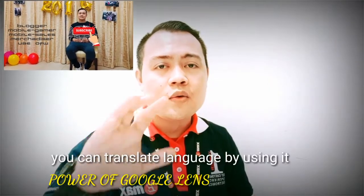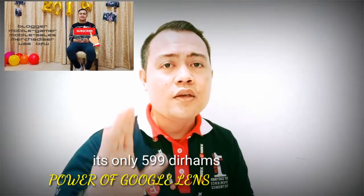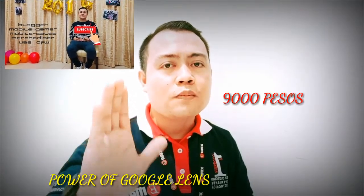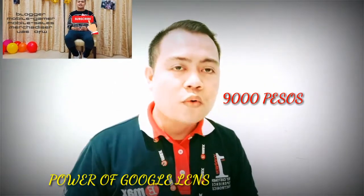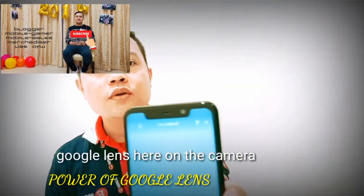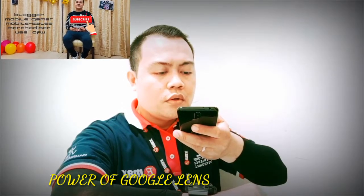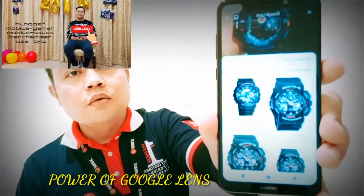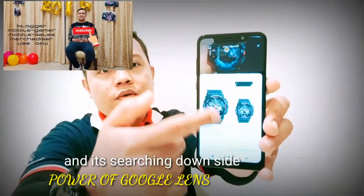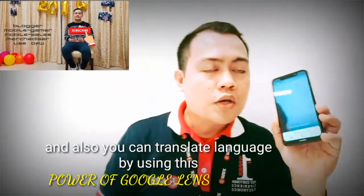The good thing here is also the language — you can translate language using Google Lens. The price of the Nokia 5.1 Plus is good: only 5.99 dirhams, around $164, or exactly about 9,000 pesos in the Philippines. Here's my watch — let me demonstrate Google Lens on the camera. I tap it and within a second you'll see a circle and it will search outside. That's a great part of the Nokia 5.1 Plus.